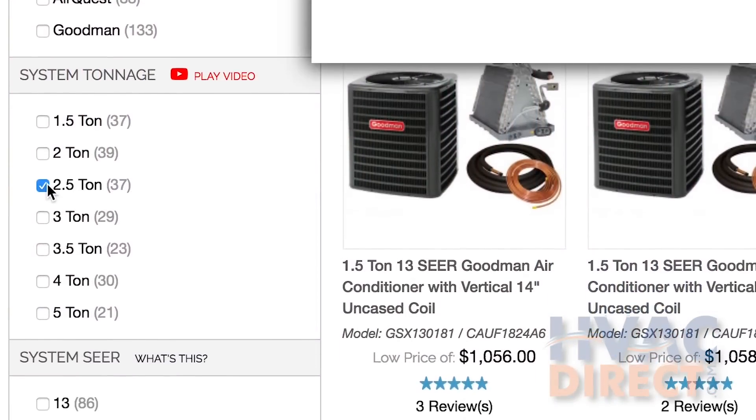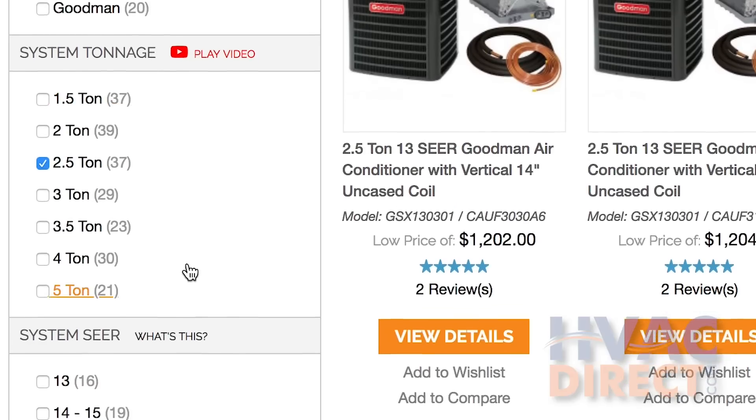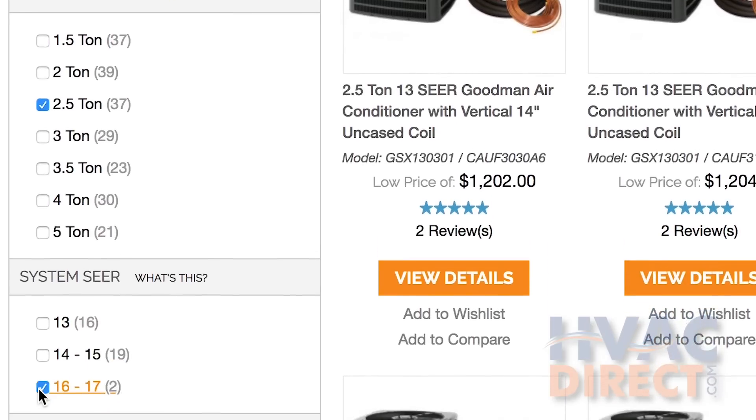If you have concerns or questions about compatibility with your current furnace, reach out to one of our experts. As you search for any of our systems, take advantage of our shopping filters. Not only will the filters help drill down to what you actually want to buy, there are also videos and links to explain commonly used HVAC terminology.